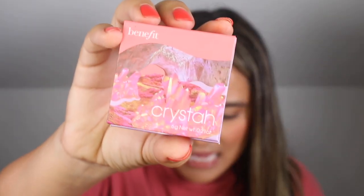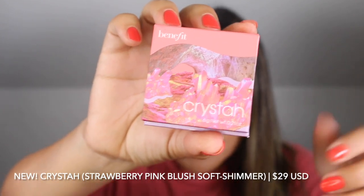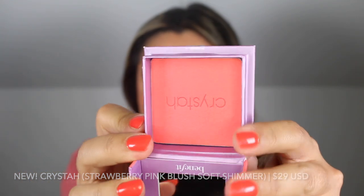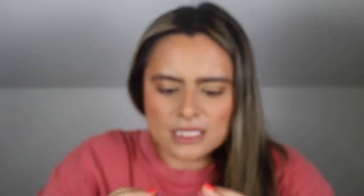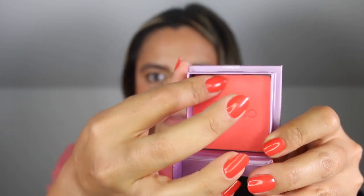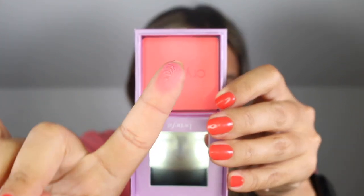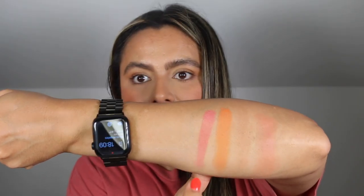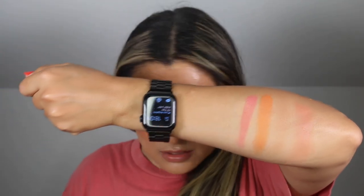Next up we have Krista. This is a strawberry pink blush in a soft shimmer finish — you can see the name right there. This one definitely feels softer than the matte shades and she is bright. I think if you are of a lighter skin tone you could get a soft wash of color from this and it would work.